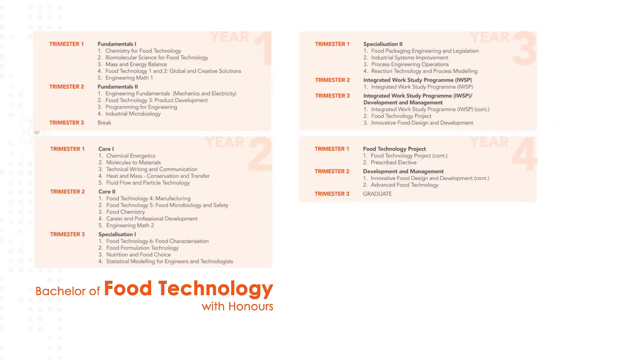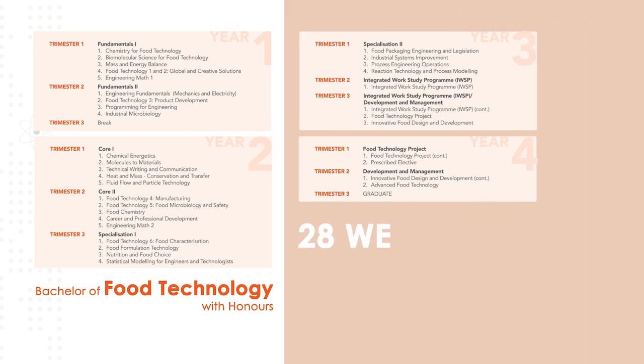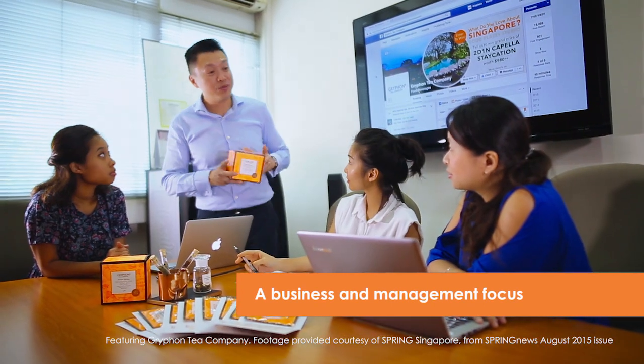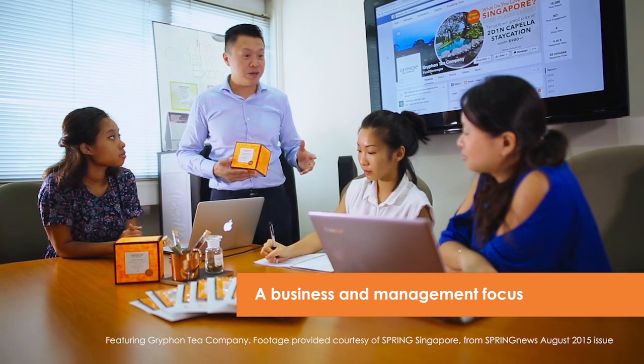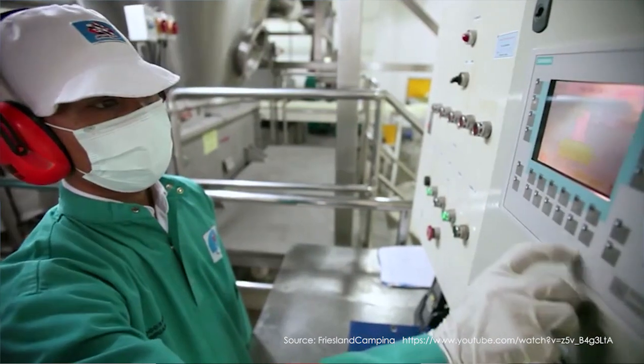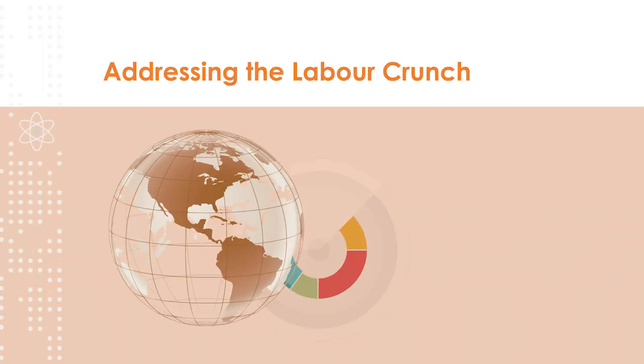During the integrated work study program, students will spend 28 weeks acquiring valuable work experience working on industry projects. Students will also develop a powerful mix of business and managerial skills applied to real industry projects, allowing them to develop and practice their professional strategies and skills.